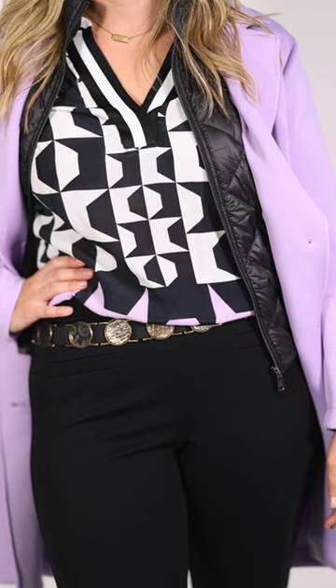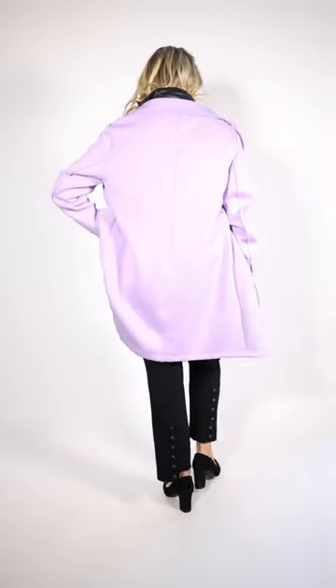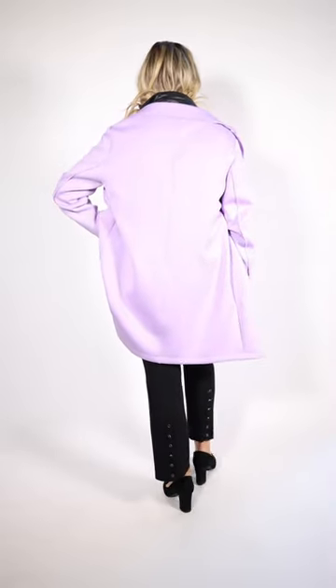Also, the top underneath has a touch of the lavender in it — it is by Toozy as well. The belt is by Susie Rohrer, and these fabulous ponty knit pants — if you see the back of them, Tiff, they've got the buttons going up the back.